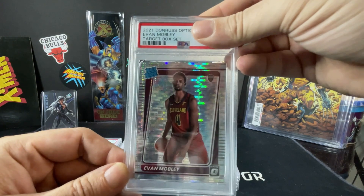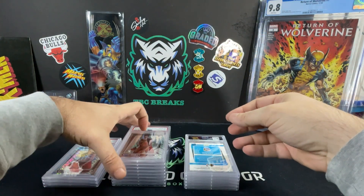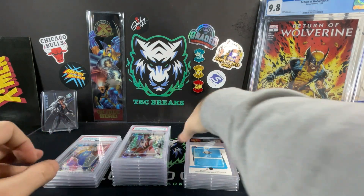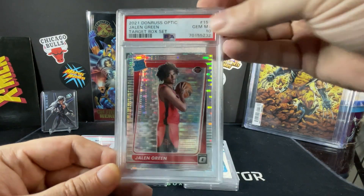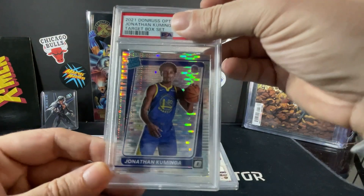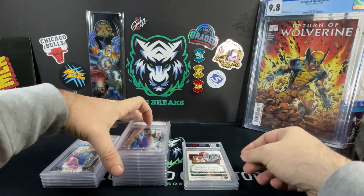Evan Mobley — can we get an Evan Mobley PSA 10 here? There we go — 1 out of 3 for Evan Mobley. Jonathan Kaminga — PSA 9. We got Jalen Green, this is our second Jalen Green, Silver Pulsar — PSA 10. Nice, our 10 pile is stacking up here. We got Jonathan Kaminga, Silver Pulsar — PSA 10. There we go, went 50-50 on the Jonathan Kamingas.